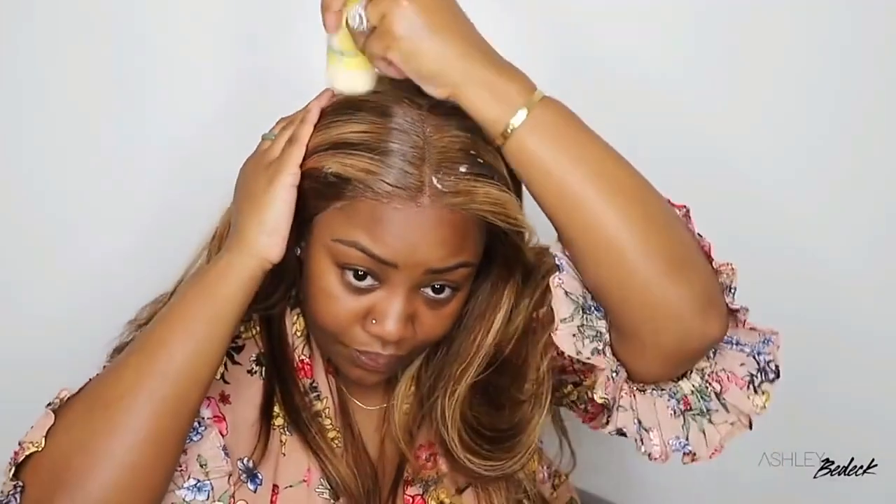Okay, so the wig is in stock and now we are ready to style her. You guys know I love to use a black stick.